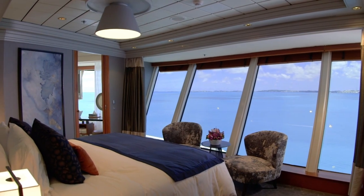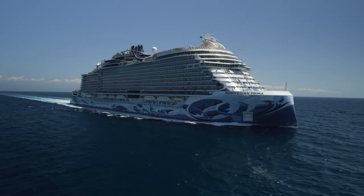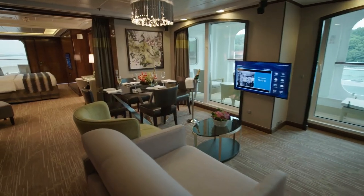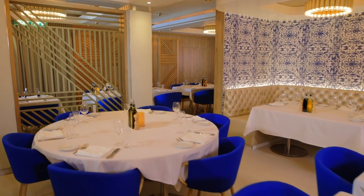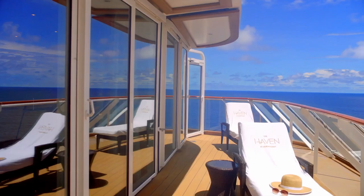Norwegian Cruise Line has been a major cruise line within the industry for over 54 years. Founded in 1966, Norwegian is celebrated for its freestyle cruising concept, which offers guests really nice flexibility when planning their trips and vacations, such as no set dining times or locations. Norwegian Cruise Line also has an impressive large fleet, complete with modern and innovative amenities for guests to enjoy.